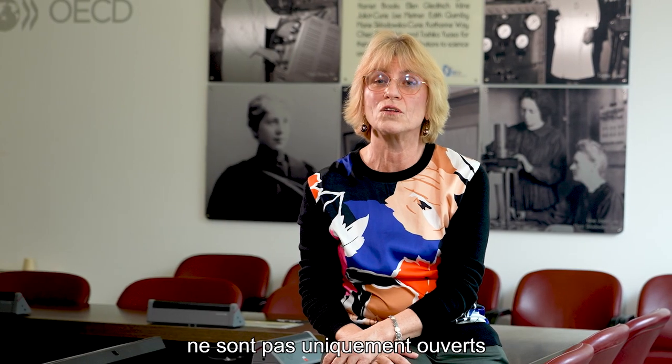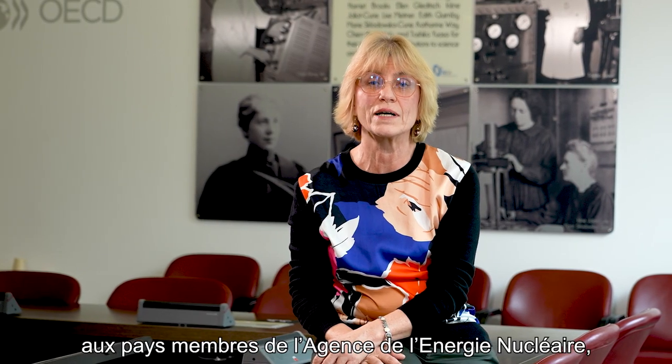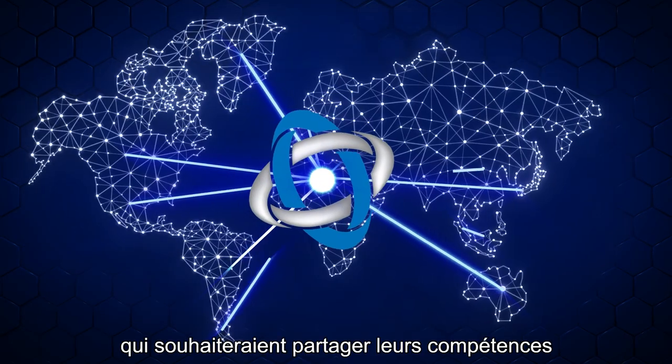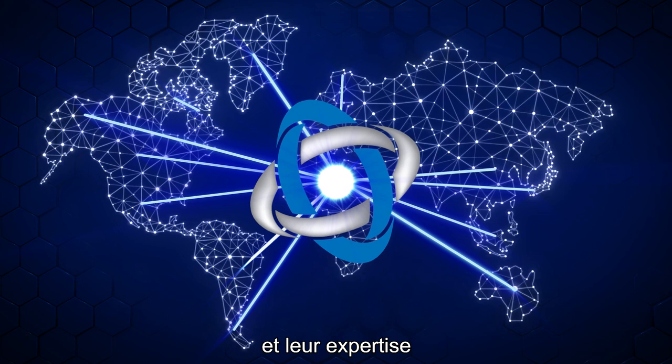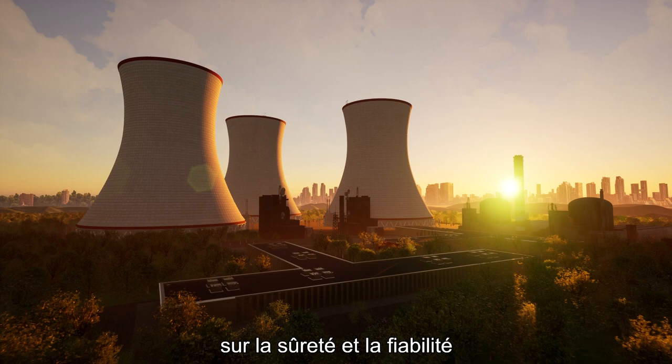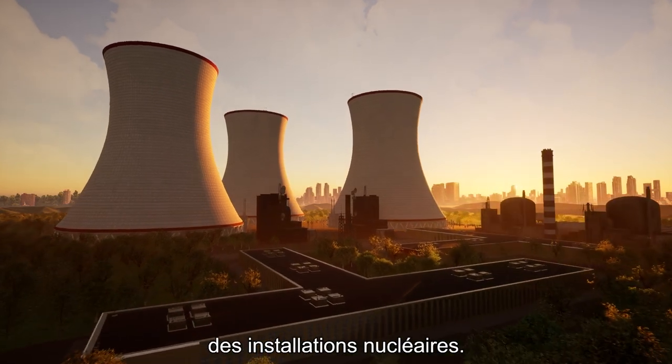The joint research projects are open not only to member states of the Nuclear Energy Agency, but also to third-party countries that wish to share their competence and expertise with other partners in the project, and help build consensus on safety and reliability of nuclear installations.